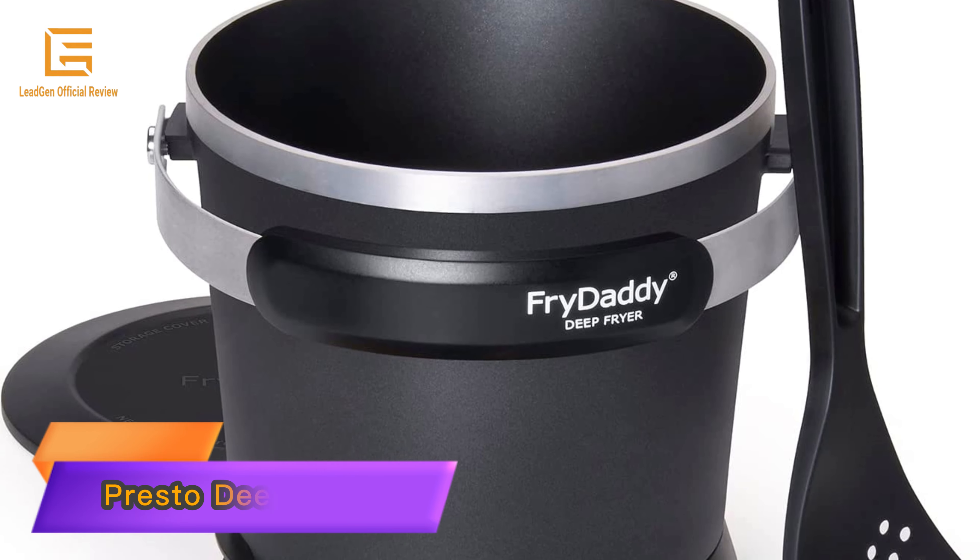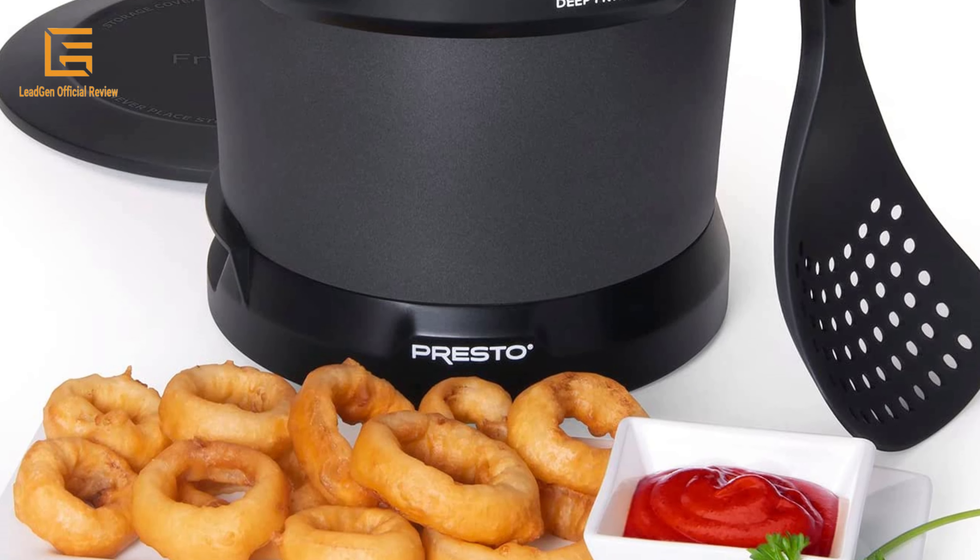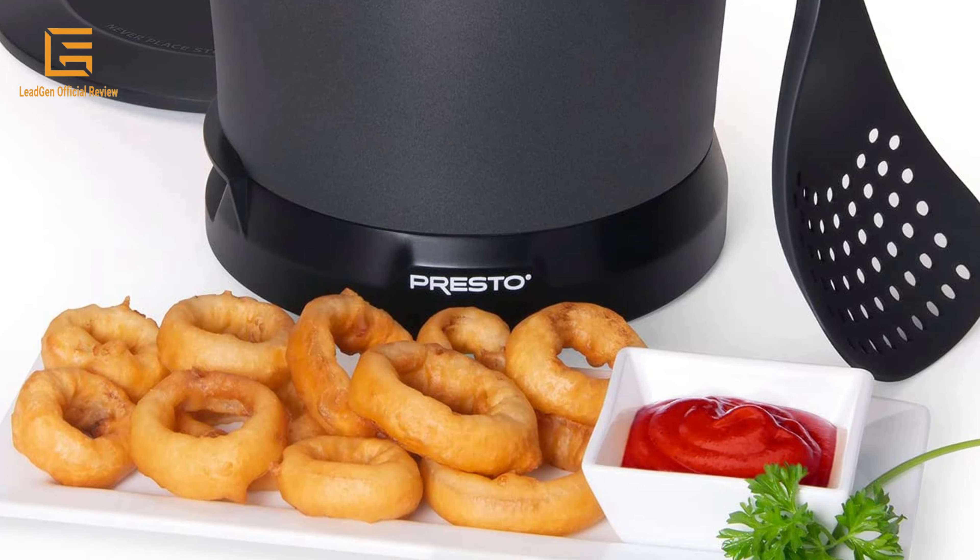Number 1: Presto Deep Fryer — Presto 05420 FryDaddy Electric Deep Fryer. Saves money on oil with an efficient 4:4 oil-to-food ratio, making 4 big servings with just 4 cups of oil. Built-in preset thermostat for perfect frying every time. Non-stick surface inside and out for easy cleaning. Handy scoop lifts, drains, and serves — no messy basket. Compact size for easy storage.